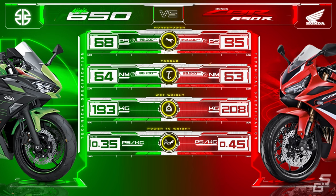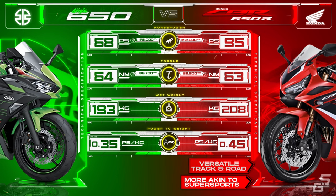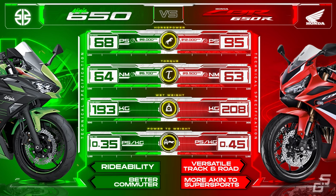The CBR is for those who are looking for supersport performance but are willing to compromise the power of pure supersport to have more road use capability. On the other hand, the Ninja 650 is for those looking for a sports bike that will be primarily used for long-range riding, or as a commuter bike, whose priorities are comfort and rideability.